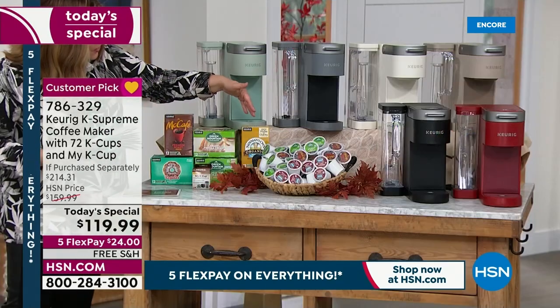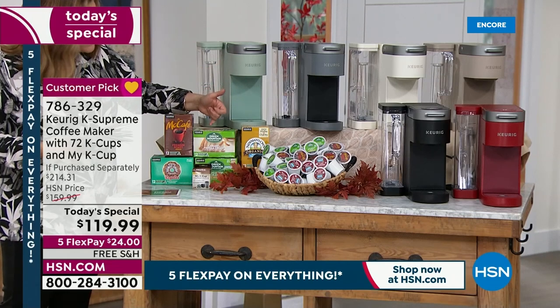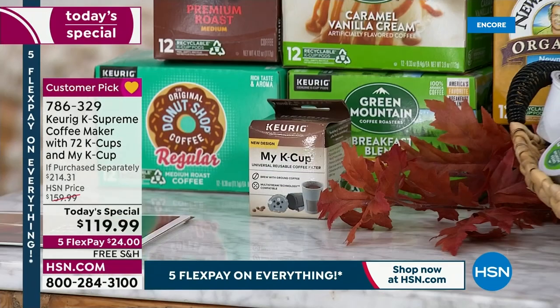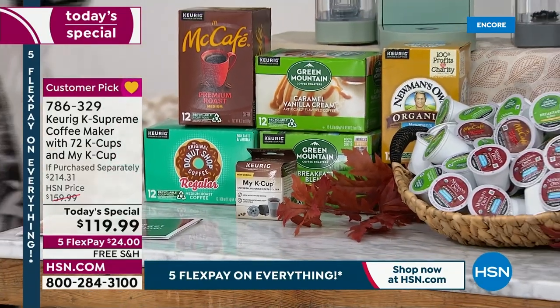All the different types of coffee — from Newman's Own to Green Mountain Caramel Vanilla Cream — we crave those flavors. We also have McCafe and the Donut Shop. You're getting all of this today.